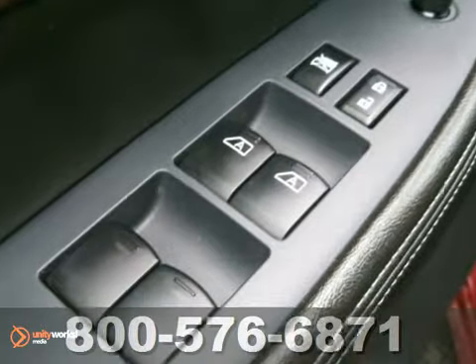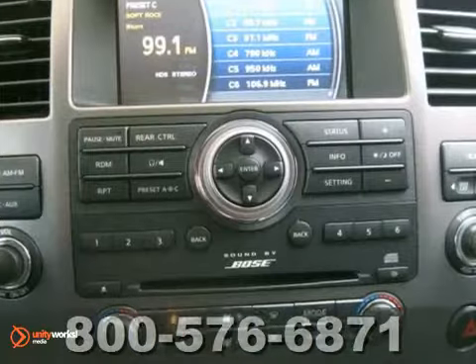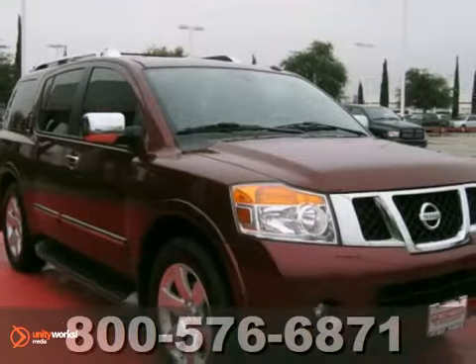It features heated mirrors, sunroof, leather trim, DVD entertainment, and keyless entry. It also has a clean Carfax. If you're in the market for a nice Armada, you need to come see this one today.